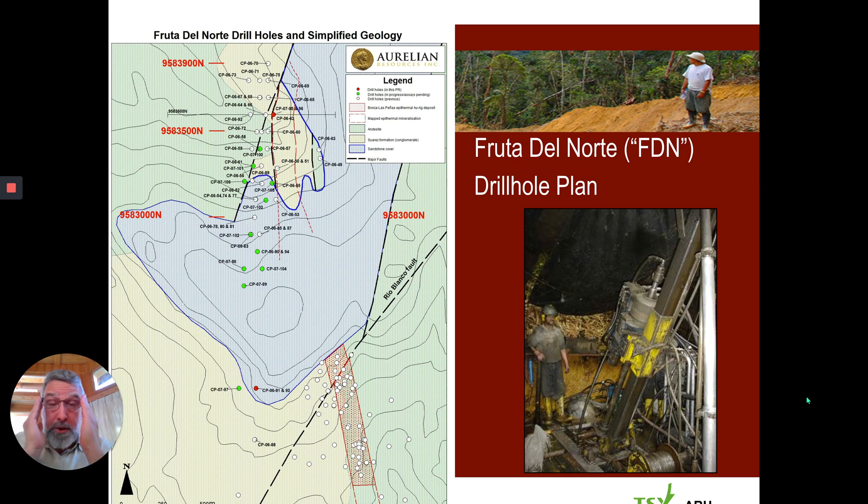It's very important to understand where you are in these epithermal systems, both horizontally and vertically — that's the key to success. I'm going to tell you a cautionary tale about my own experience with Fruta del Norte back in 2006. We made the discovery in March of 2006, but I had purchased the property around 2002.